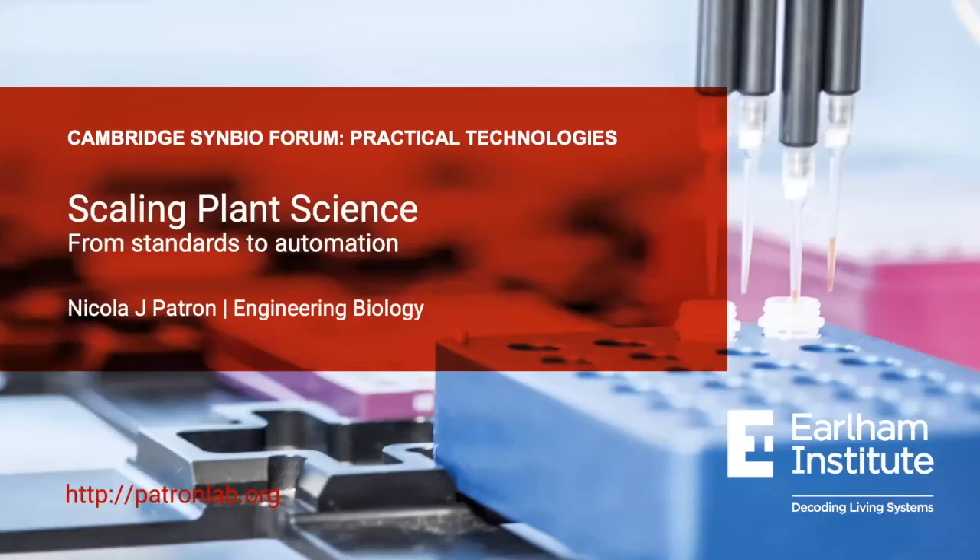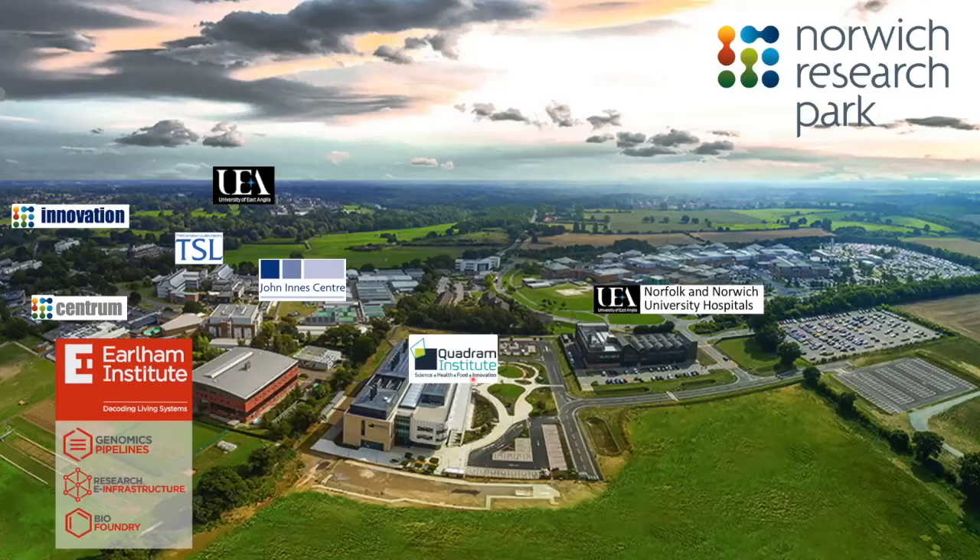Thanks so much for inviting me to speak today — it's really nice to be part of the Symbio forum. As Stephanie said, I'm a group leader at the Earlham Institute. For those who don't know us, we're an independent nonprofit bioscience research institute with core funding from UKRI, based on Norwich Research Park. We were founded in 2009 to focus on data-driven biology. We're about 115-120 people mainly working in 12 research groups, with a shared interest in genomics, computational biology, engineering, and AI to answer fundamental biological questions, develop new biotechnologies, and conserve biodiversity.